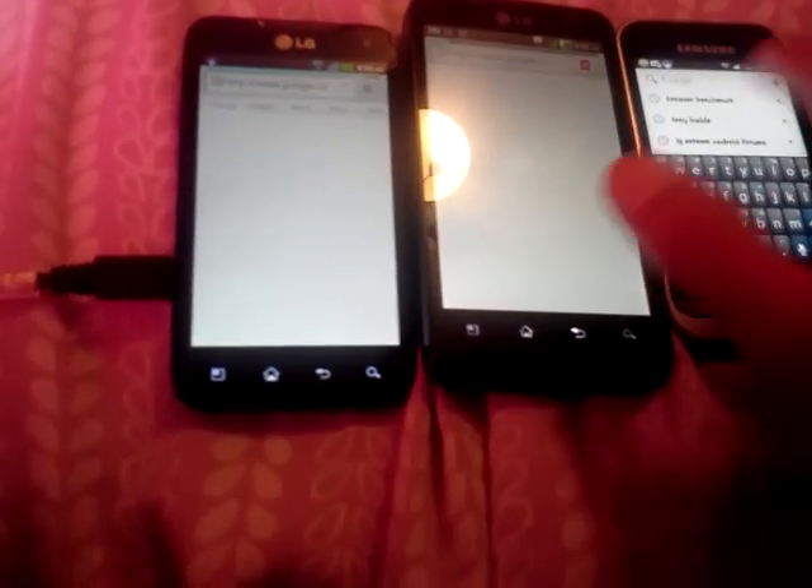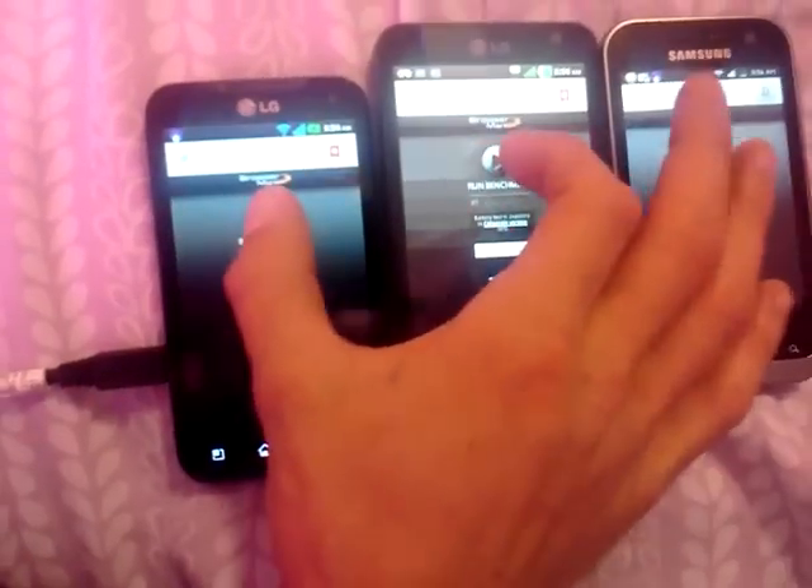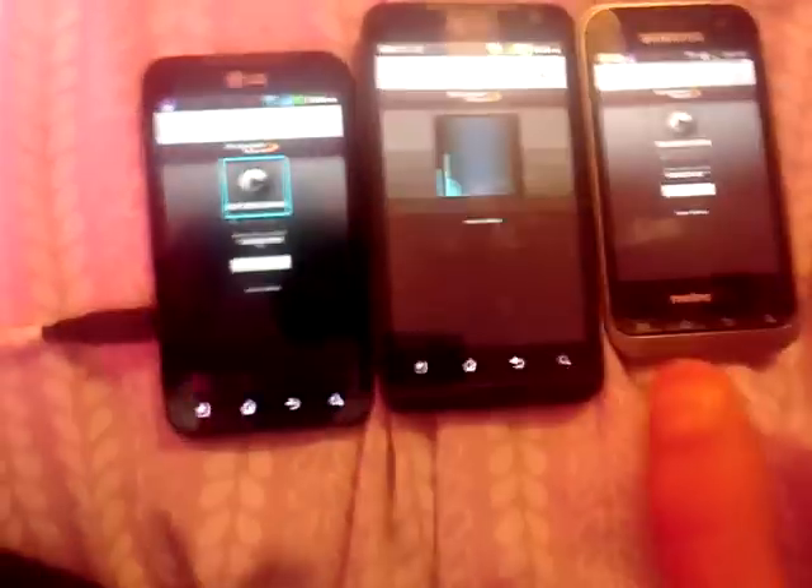So the first thing we'll do is we'll go ahead and run a browser benchmark. We'll go ahead and open it up and we will run a browser benchmark on the phones. Let me see if I can't get them all at the same time — I can at least get two at the same time, the two important ones. So there they go.